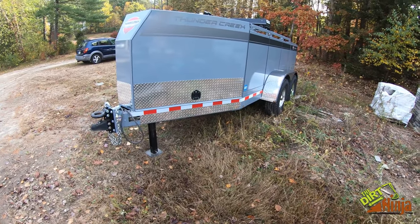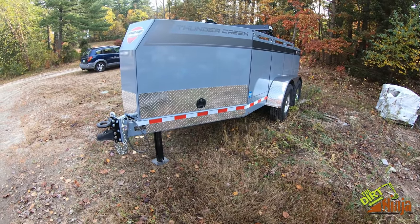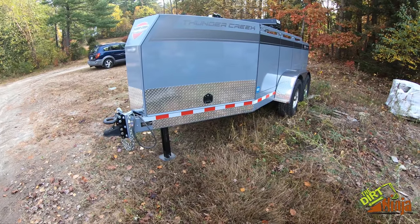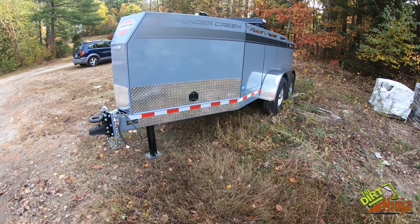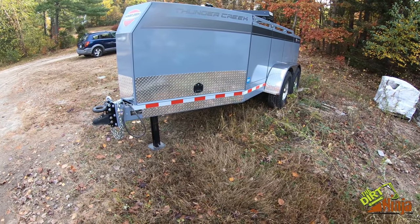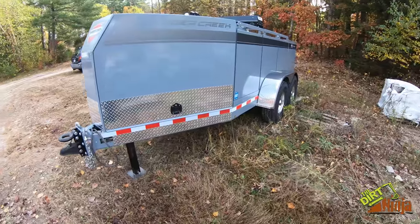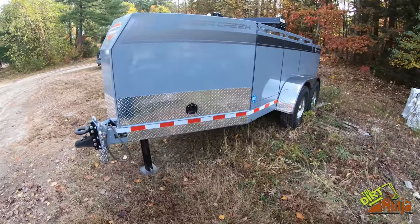I wanted to show you our newest addition — it's a Thunder Creek fuel trailer, the MTT 690. Ever since we got the big Komatsu, we've been looking for a solution to fuel all the equipment. When you've got multiple machines on the job, the transfer tanks in the pickup trucks just don't keep up. We saw these guys at Con Expo and finally decided to pull the trigger. It's not a standard trailer, so I want to show you all the options we got.